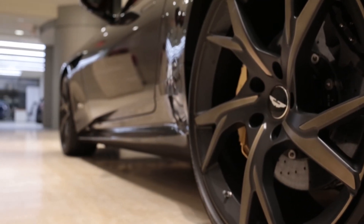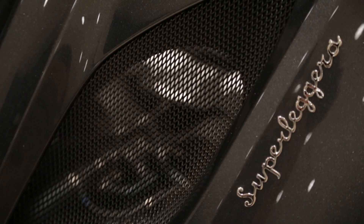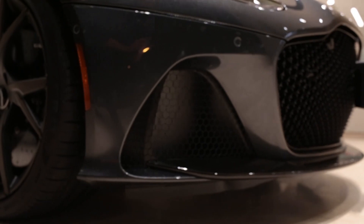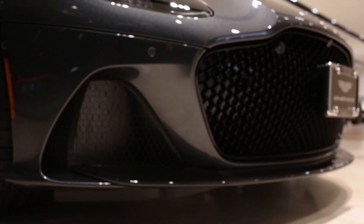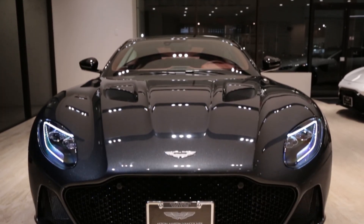Its beauty leaves no room for doubt. Its power cannot be reasoned with. No fraction of it is compromised. Hello, my name is Mark Cheema. Introducing the all-new Aston Martin DBS Superleggera — the pinnacle of Aston Martin.